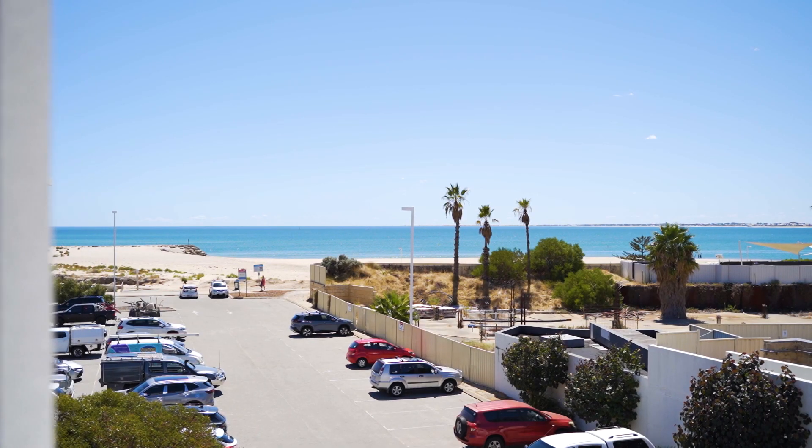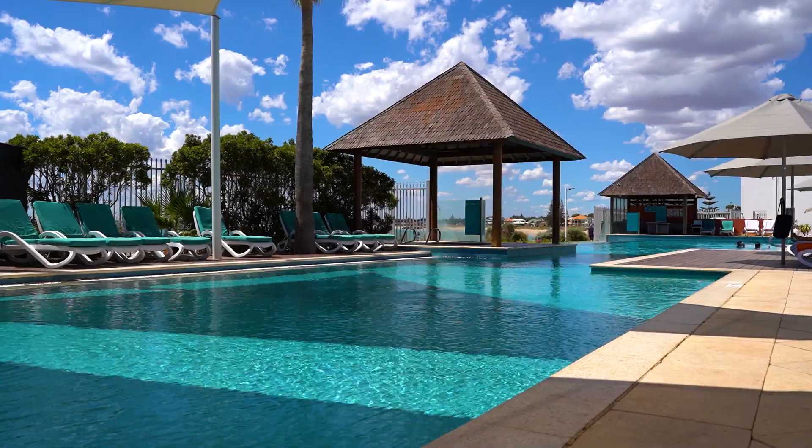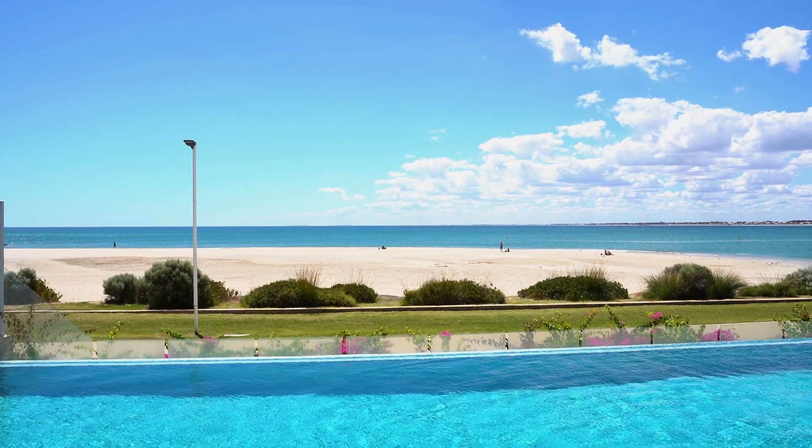So if you want to call this beautiful apartment home, or maybe it's a holiday home or an investment, get the team at Seashells here to manage it for you if you like. This is perfect — those ocean views could be yours. Give me a call. I'm John Phillips.